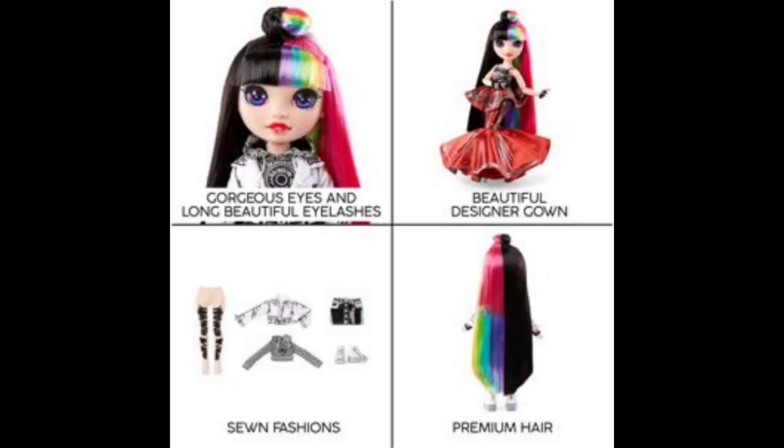Rambling aside, we have another picture of her — gorgeous eyes and long beautiful eyelashes, beautiful designer gown, sewn fashions, and premium hair. My main thing is the premium hair in that one panel. Do you see how short the pink is? I don't know if they just cut it off there for the picture to show the layers with the rainbow underneath, but if that's actually her back profile, that's gonna be so cursed. If that is the way she's actually gonna look, I'm gonna be so confused — is the pink gonna be really short? She's a doll, so it's not that big of a deal, but it's funny to think she just cut her hair like that.